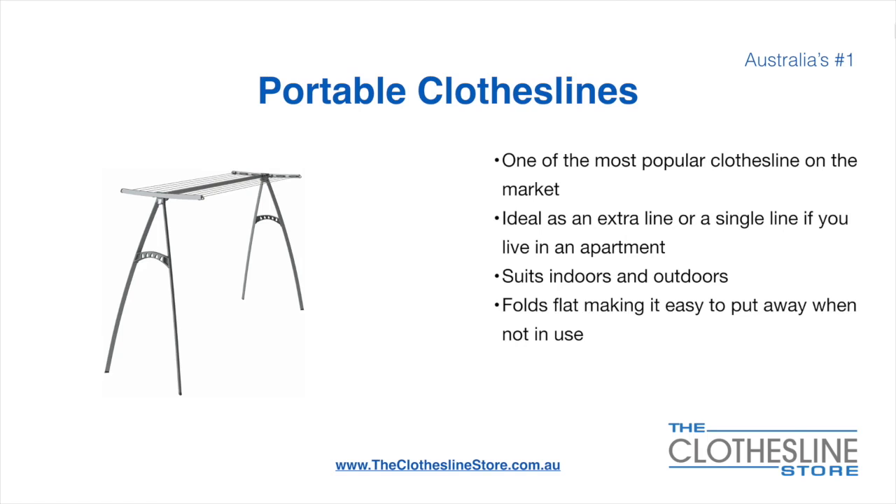Portable clotheslines are one of the most popular clotheslines on the market today. They're ideal as an extra line or as a single line in your apartment. They do suit indoor and outdoor use. They also fold flat, making it easy to put away when not being used.